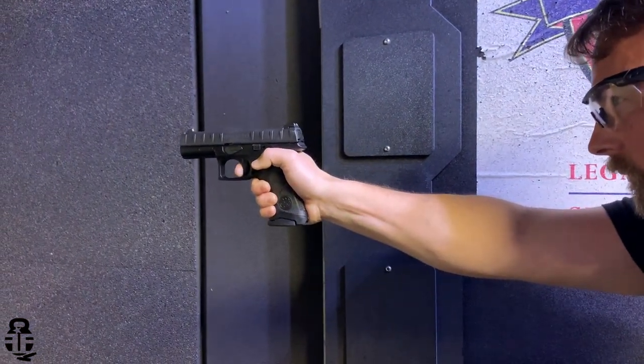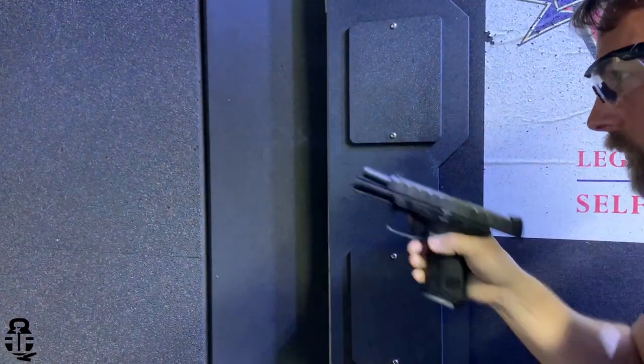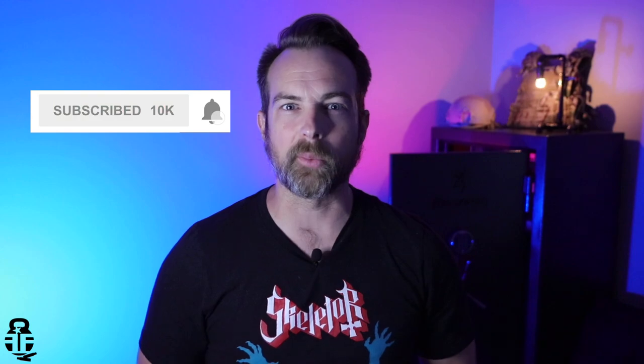Let's talk about the features — things I like and things I don't like about this pistol. But before we get into that, I really do appreciate your support. You're the sponsor for this video, and I'd ask that if you think I deserve it, go ahead and click that subscribe button and ring the notification bell. Share this video — that's the best way to support the channel. A thumbs up and a comment would help the algorithm as well.